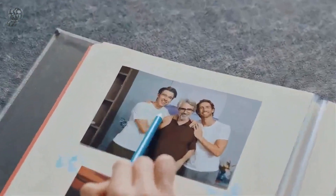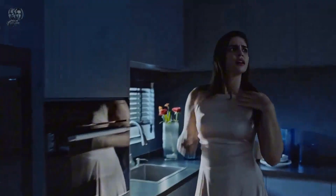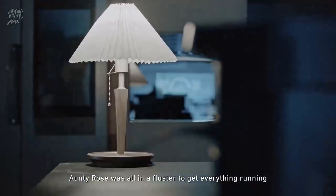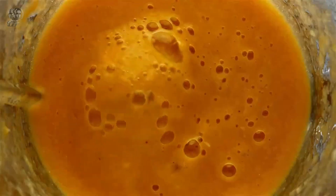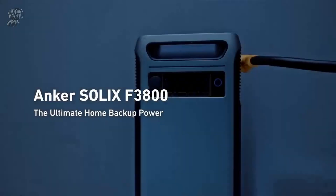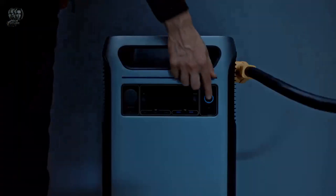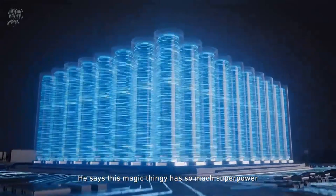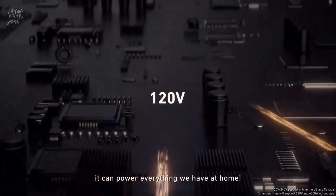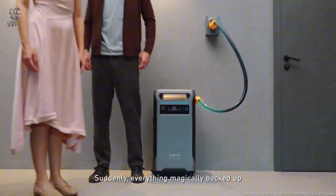You can also expand its capacity with up to 6 expansion batteries, scaling up to 12,000 watts and 53.8 kWh for extended power outages. The Anker Solix F3800 is easy to use with its plug-and-play design and a smart app that lets you monitor and customize your energy usage. It features InfiniPower technology that ensures a 10-year product life and comes with a 5-year warranty. You can get it now for only $3,999.